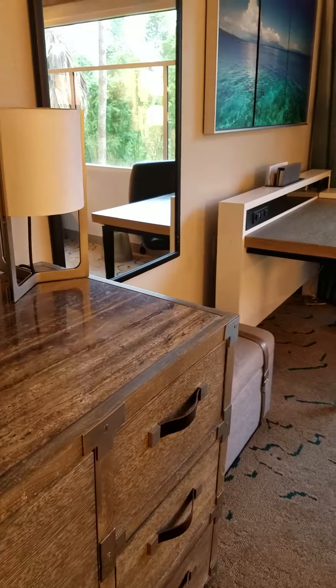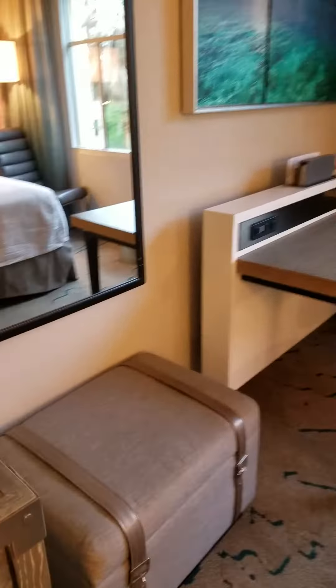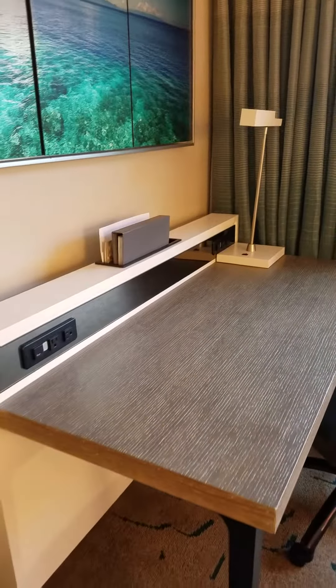There's the refrigerator and the coffee maker as well. There is an ottoman to pull up, and a desk area.